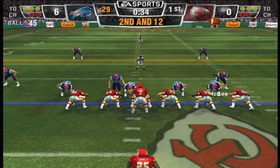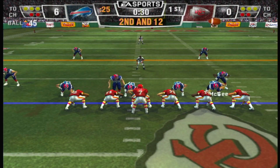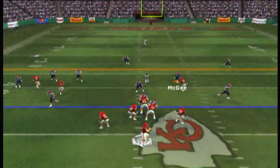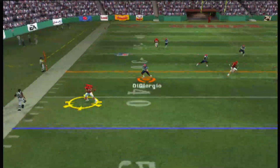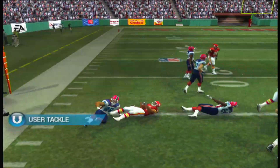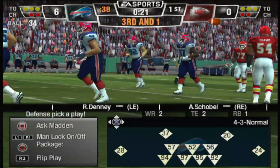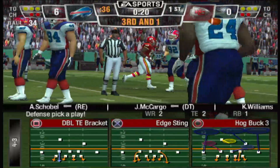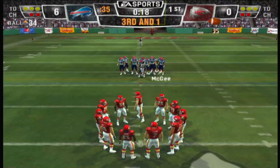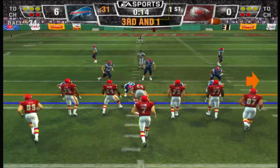The Buffalo Bills bring in the nickel package. He drops back, pass is complete, and a great run after the catch. There's nothing more exciting in football — nothing hurts a defense more than when you think you have that quarterback in your sights and he gets it out of there.